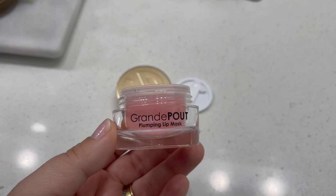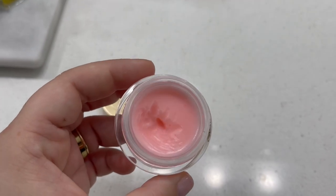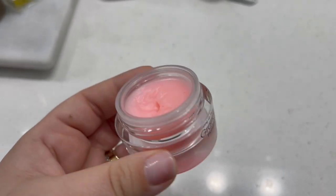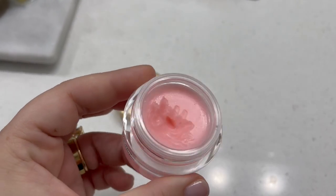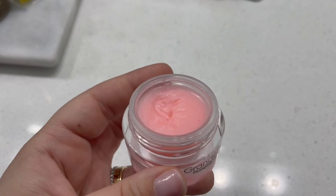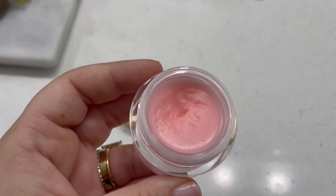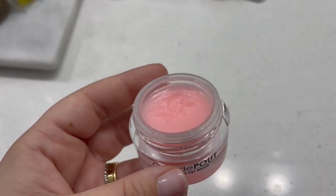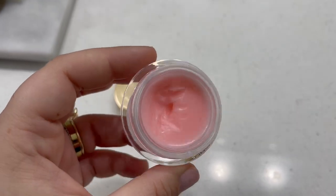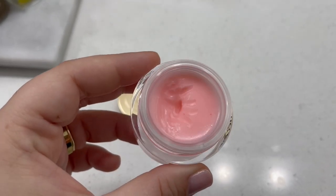This plumping lip mask from Grande Pout was an obvious choice for my list of favorite beauty products from Amazon. This is really great because it's truly a two for one. It does have lip plumping properties, but it's also just a really great smoothing lip mask. If you need some hydration, if your lips are dry, this was a really nice hydrating lip mask. It's really rich, thick, and creamy, but then you get the added bonus of the plumping effect. It is something that you have to do overnight and do it quite a bit — it's not something you're just going to see instant results from.